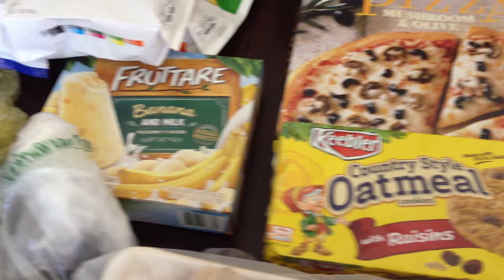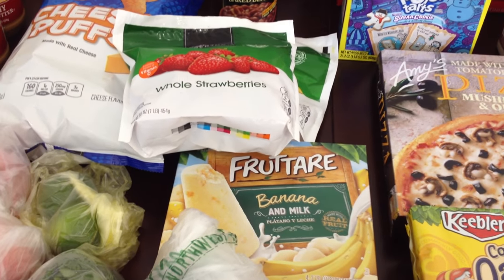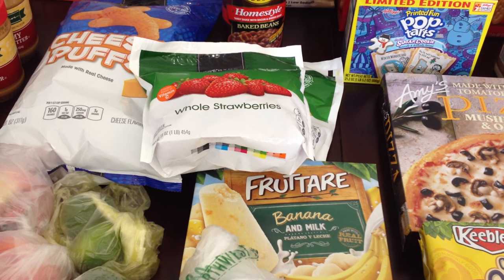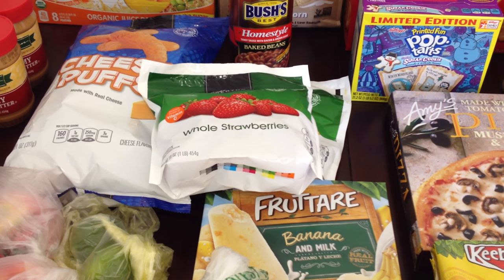So yeah guys, that is my haul. I hope I didn't rush through it too quickly, but I can hear that lawnmower getting louder as we speak. I hope you guys all enjoy your weekend and are doing lots of fun things — it's getting so nice out. Thank you so much for watching. I'll see you guys in my next video. Bye guys!